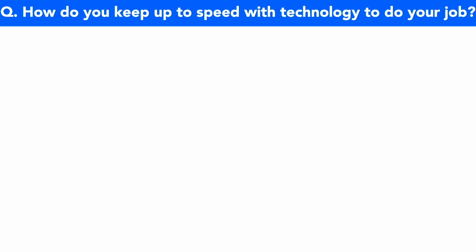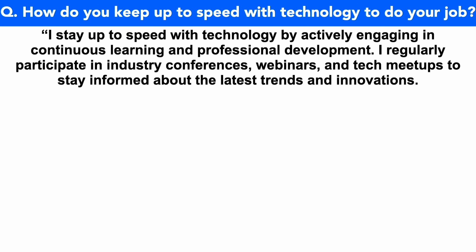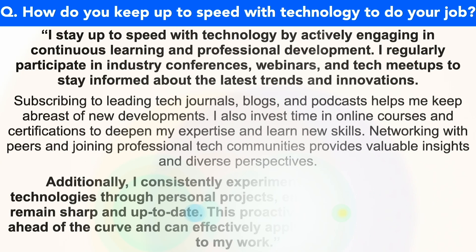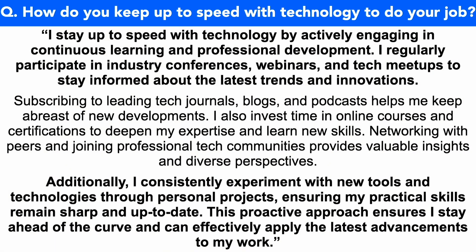How do you keep up to speed with technology to do your job? I stay up to speed with technology by actively engaging in continuous learning and professional development. I regularly participate in industry conferences, webinars and tech meetups to stay informed about the latest trends and innovations. Subscribing to leading tech journals, blogs and podcasts helps me keep abreast of new developments. I also invest time in online courses and certifications to deepen my expertise and learn new skills. Networking with peers and joining professional tech communities provides valuable insights and diverse perspectives. Additionally, I consistently experiment with new tools and technologies through personal projects, ensuring my practical skills remain sharp and up to date. This proactive approach ensures I stay ahead of the curve and can effectively apply the latest advancements to my work.